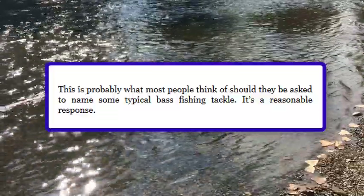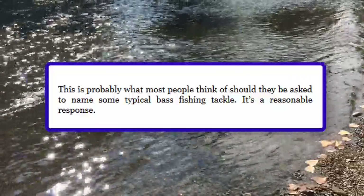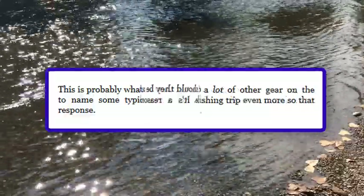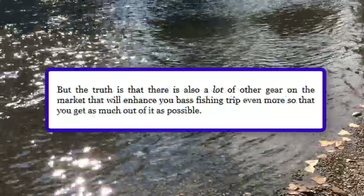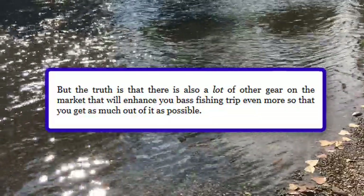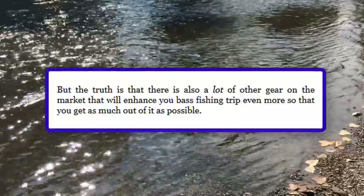This is probably what most people think of should they be asked to name some typical bass fishing tackle. It's a reasonable response. But the truth is that there's also a lot of other gear on the market that will enhance your bass fishing trip even more, so that you get as much out of it as possible.